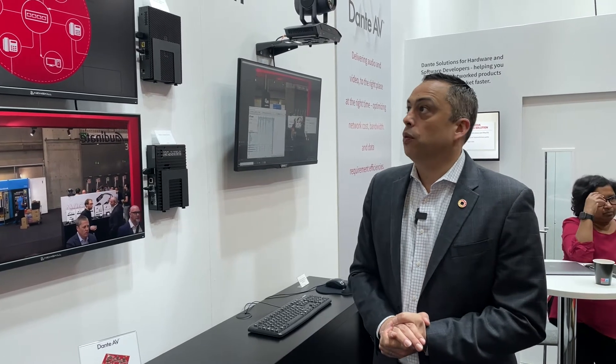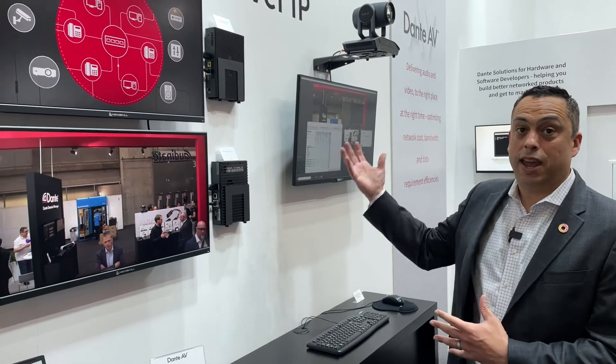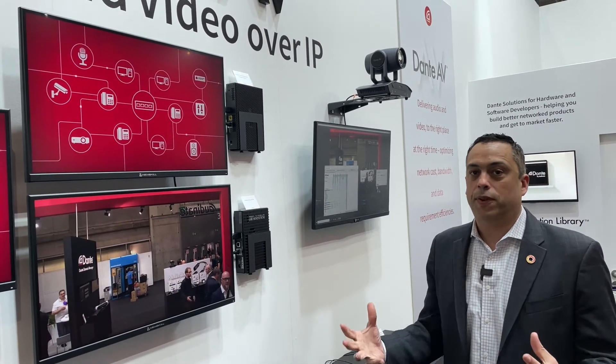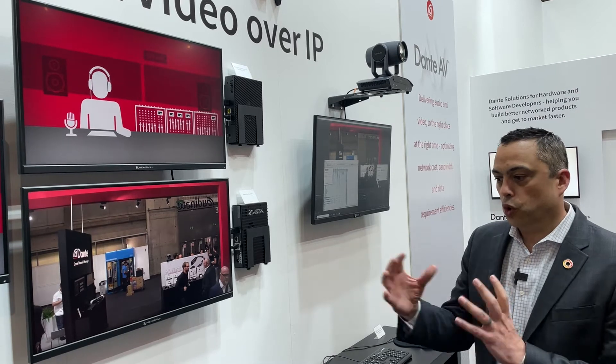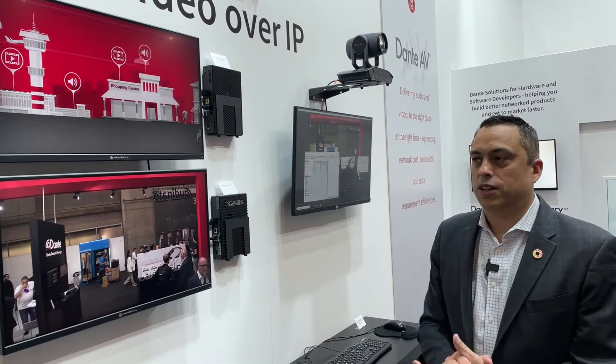I'm Josh Rush from Audinate and we're here at ISC 2022. We are really excited to unveil the latest products in the Dante AV family. We are happy to showcase encoders and decoders and cameras that are now making their way onto the market, so customers can realize the benefits of Dante AV — integrated network audio and video, controllable through a familiar interface through Dante Controller, and all synchronized on the same clock.